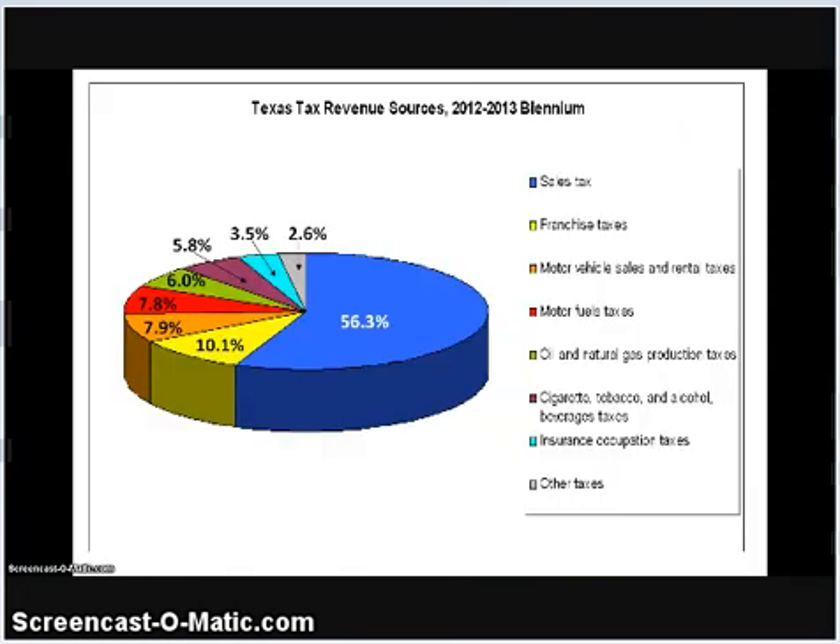Texas depends heavily on the general sales tax and excise taxes to generate state revenues. The general sales tax accounts for well over one half of all tax revenues collected by the state. Motor vehicle sales and rental taxes, motor fuels taxes, and cigarette, tobacco, and alcoholic beverage taxes account for another 22% of state tax revenue. Few analysts dispute the argument that these excise taxes are highly regressive. The economic burden of these taxes falls disproportionately on the lowest income earning Texans.